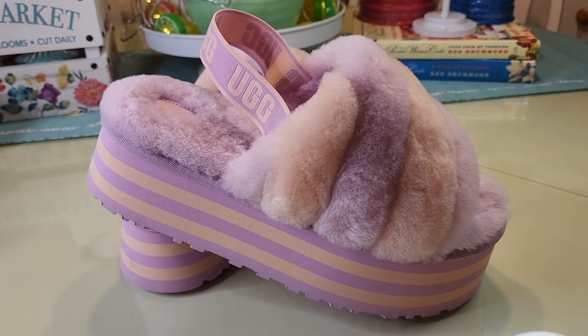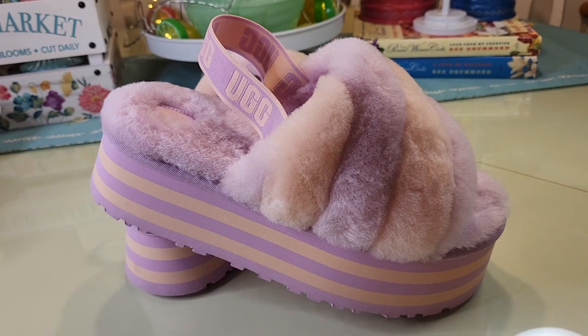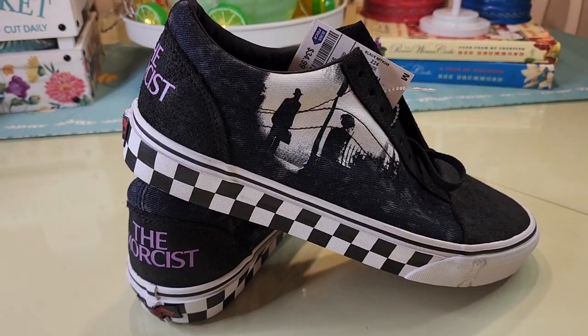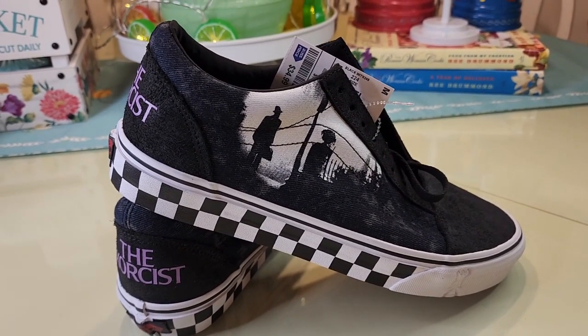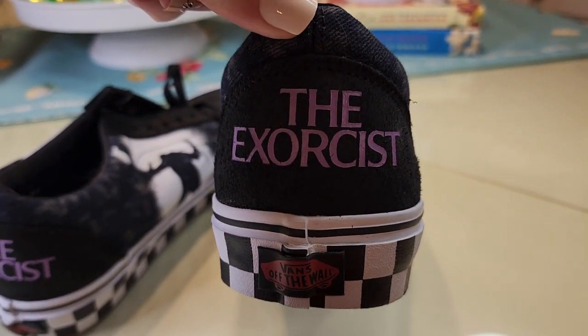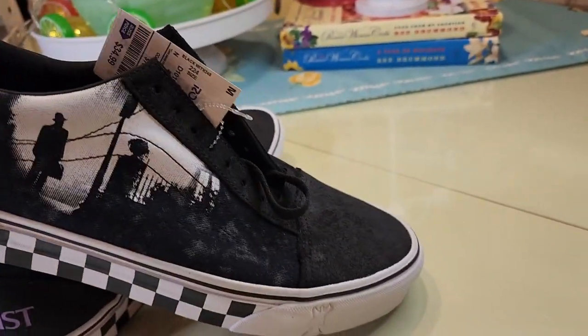I bought a pair of black ones similar to these and they were well over a hundred dollars, so this is definitely a steal. Another awesome Ross find - these are from my husband and they were $35: the Exorcist Vans, and they're really really cool.